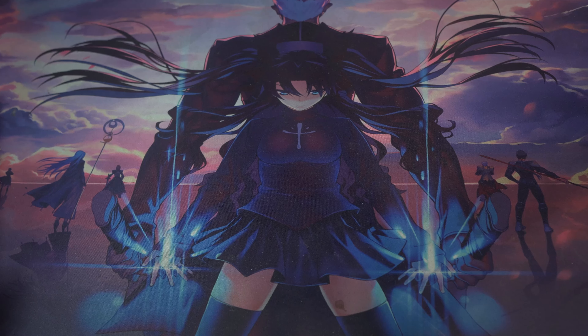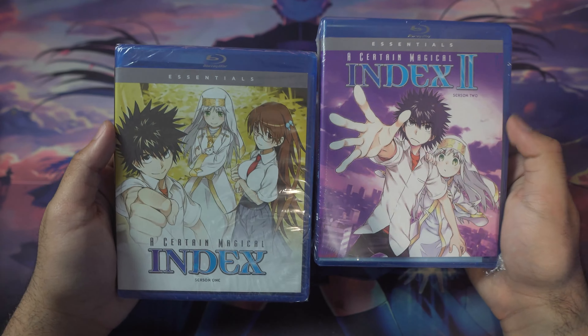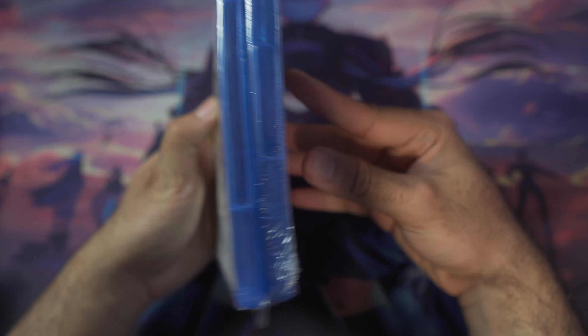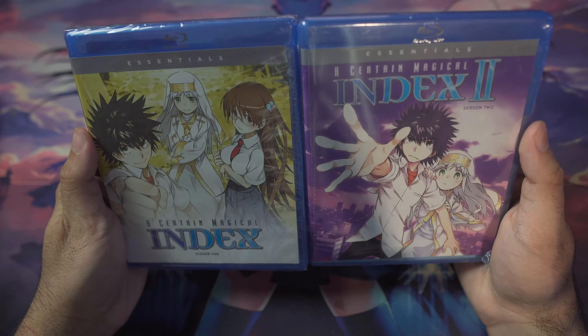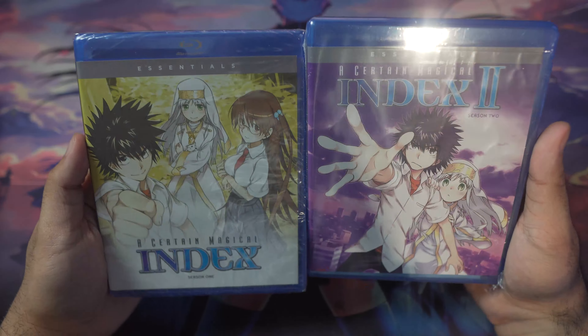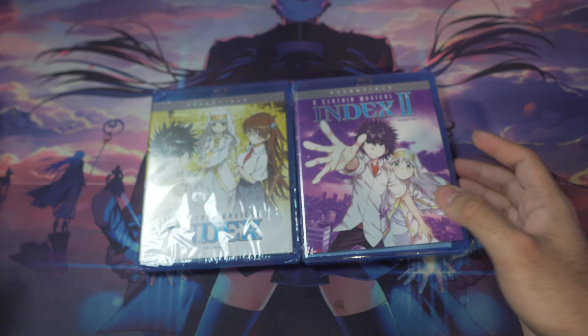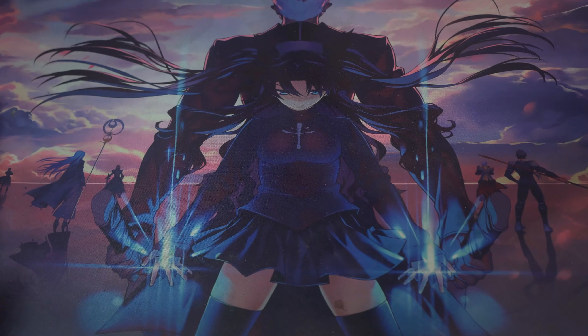Next let's move on to blu-rays. I don't have a complete set — these are all by Funimation, which is now Crunchyroll. We've got the two Essentials re-releases of A Certain Magical Index: Index One and Index Two, completely sealed. These are only about $25 each on RightStuf.com, which is awesome. I was excited they got re-released at such a great price — it's great to see they still care about Index.